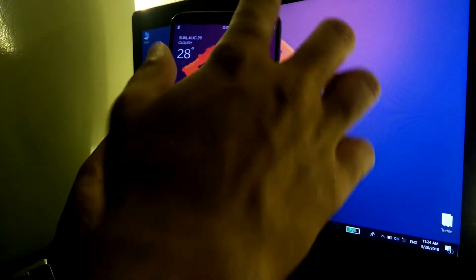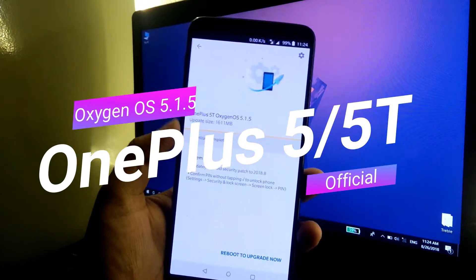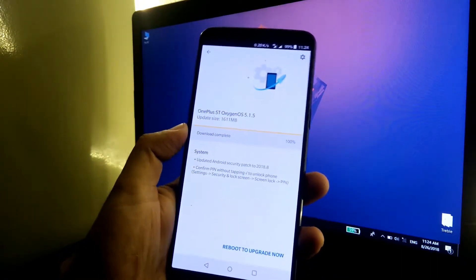Hey guys, this is TechRacer and today I'm going to take a look at the OxygenOS 5.1.5 update for the OnePlus 5 and 5T. The update size is about 1,611 MB, that is almost 1.6 GB.